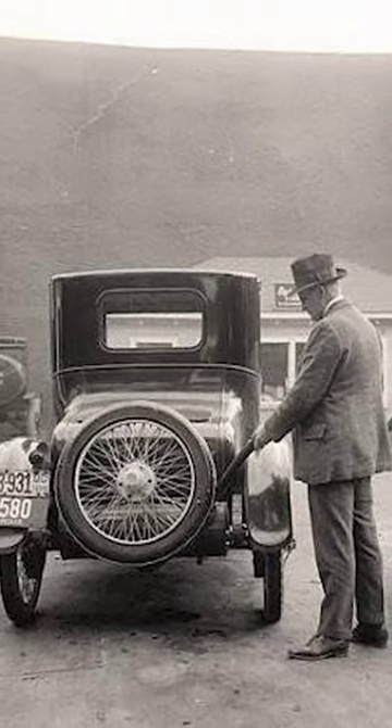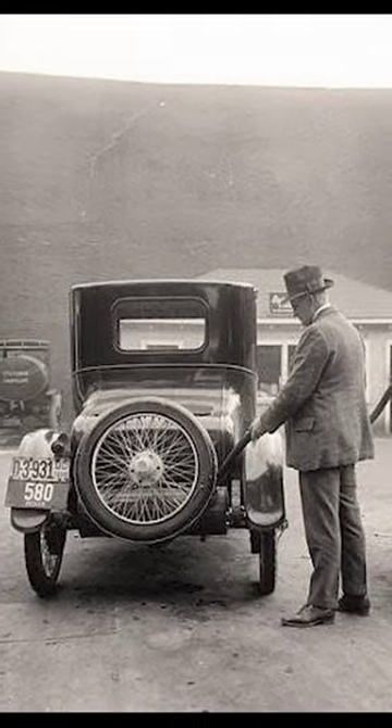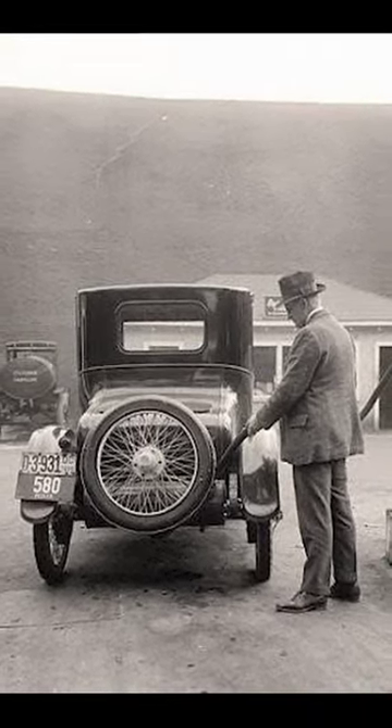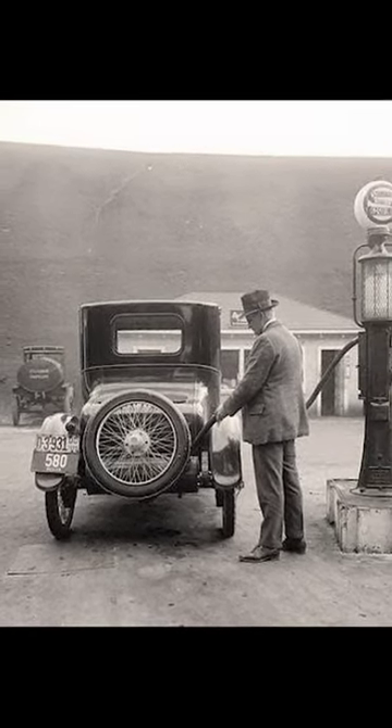The man is standing in front of his car, which is a Model T Ford. The Model T was the first mass-produced car in the United States and it was very popular in the 1920s.